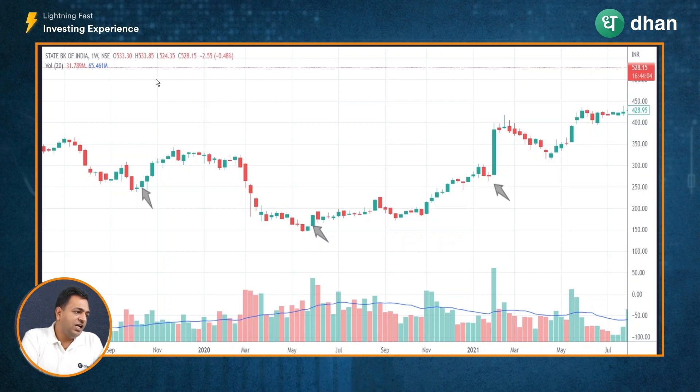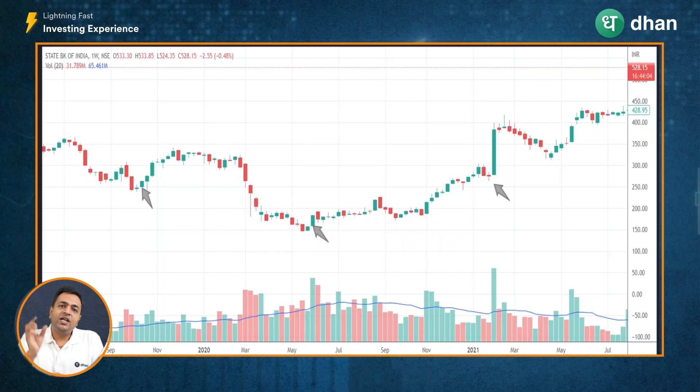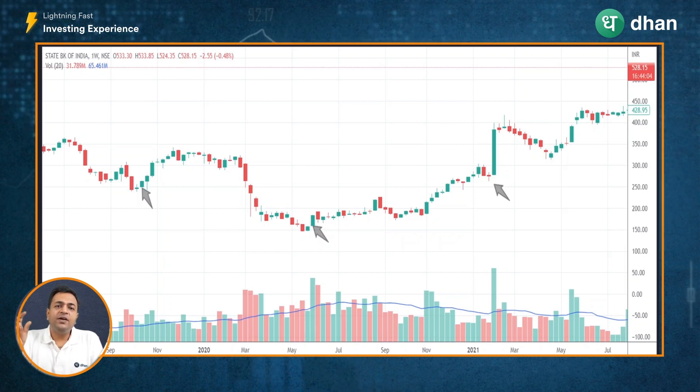Taking more examples on real-life charts: here I have the chart of State Bank of India on a weekly timeframe. The stock was going down, but we spotted a Marubozu as indicated by the arrow and the stock went higher. Again the stock came down, we spotted a Marubozu and the stock went higher. And again, we spotted a Marubozu and the stock went higher — confirming that whenever a bullish Marubozu is spotted during an uptrend, it may signify a continuation of the uptrend.